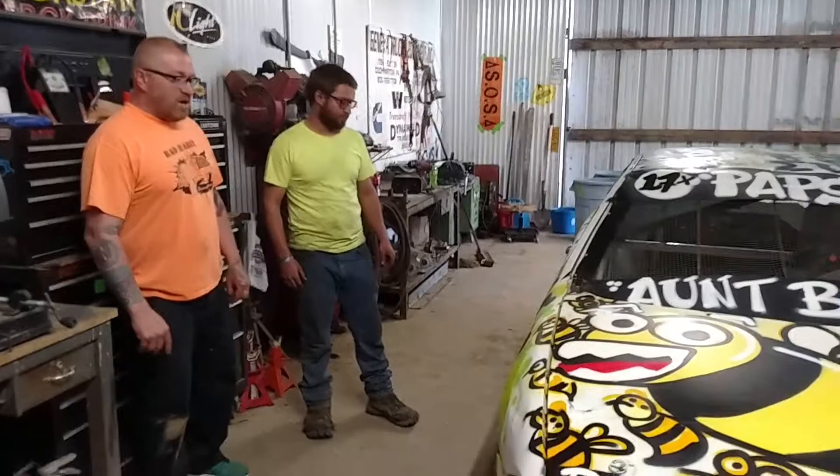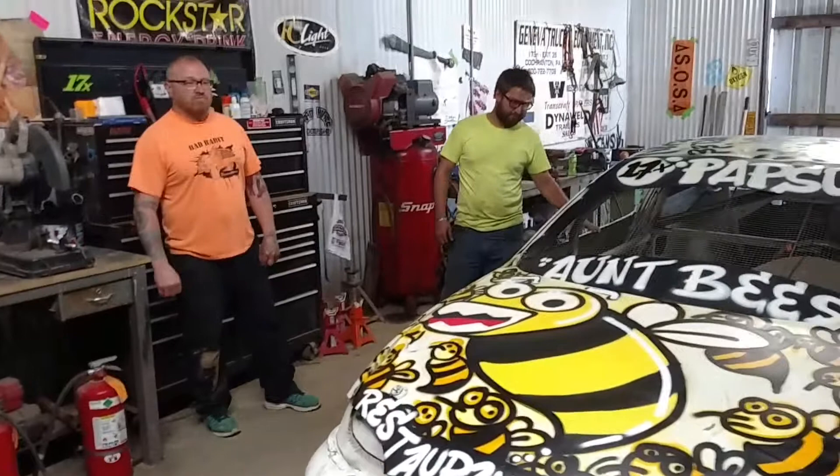When do you race this car? I'm shooting for this Saturday, but it'll be mostly every Saturday night.